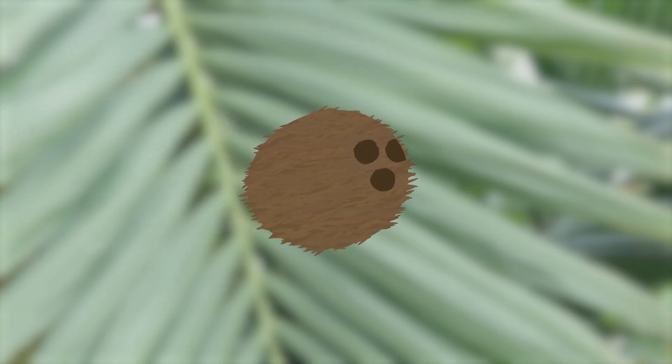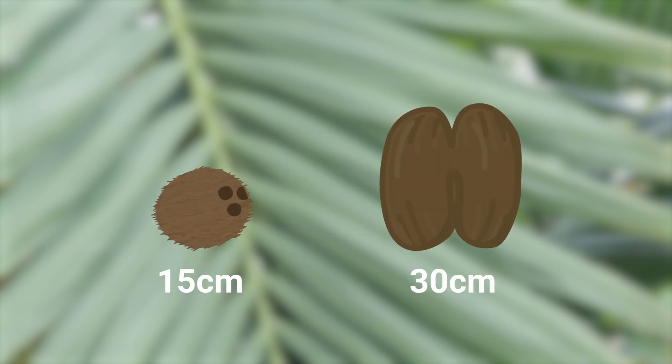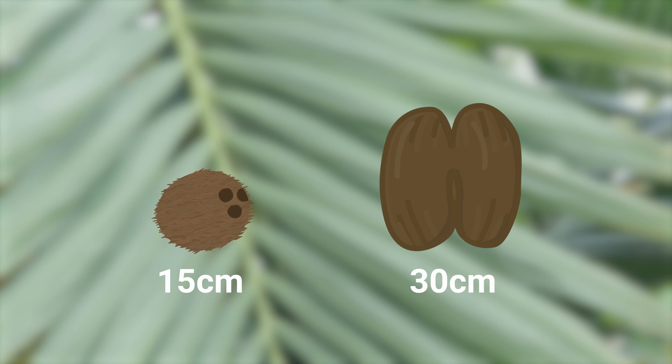The coconut produces a really large seed, but there is one palm that beats it hands down — the coco de mer. That produces a seed shaped like this that can weigh as much as 20 kilos. It's the largest seed in the plant kingdom.